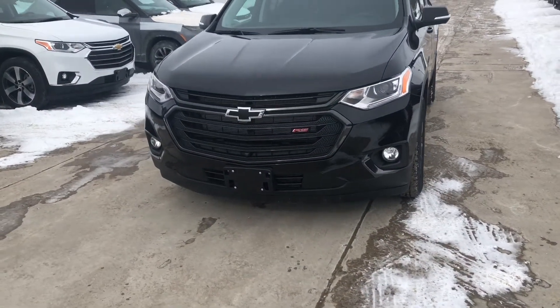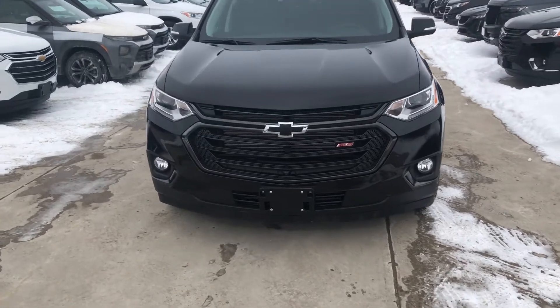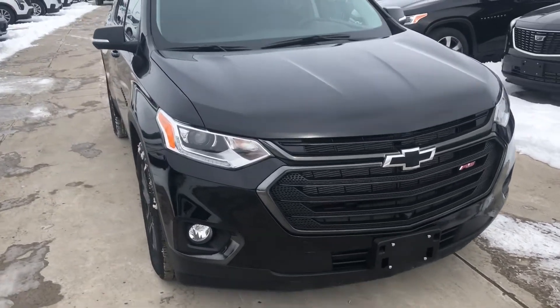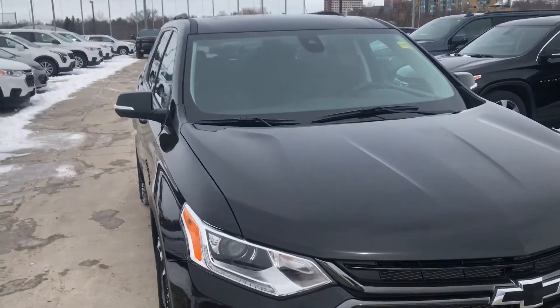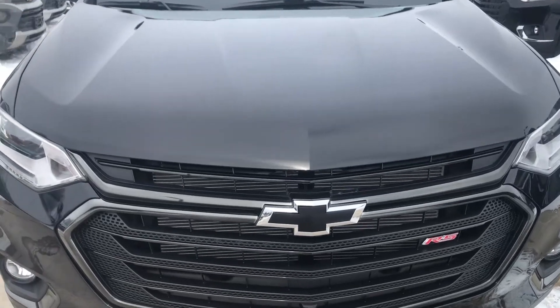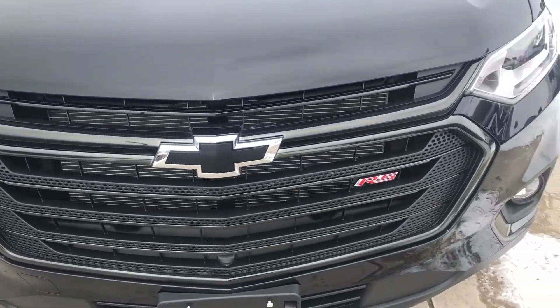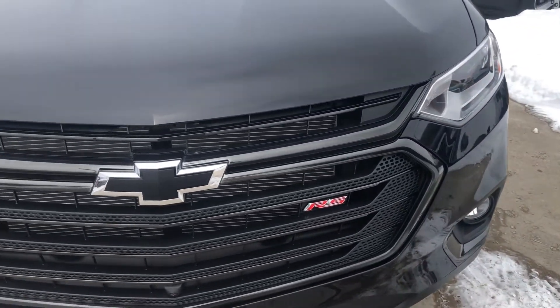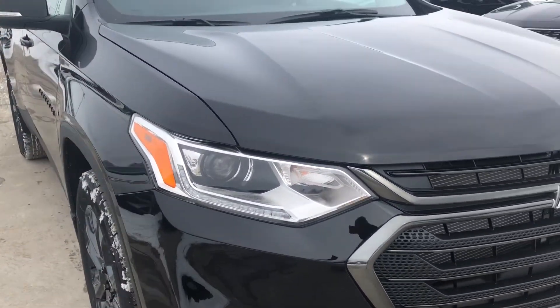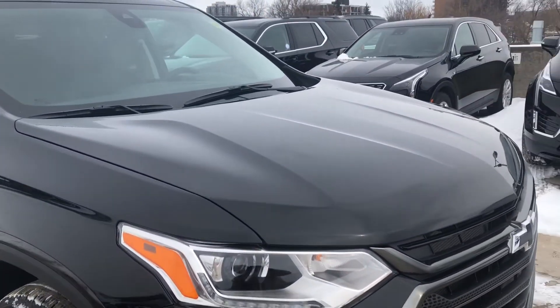Hey, it's Greg from Ontario Motor Sales and I am super excited to bring you the 2021 Chevrolet Traverse RS, finished in Mosaic Black. This is a very stealthy looking vehicle — we have black Chevrolet bow ties, a gorgeous black chrome surround grille, RS badging, LED daytime running lights, and a beautiful sculpted hood.